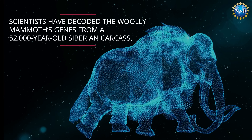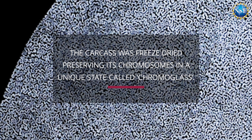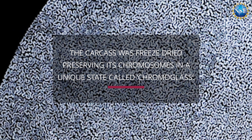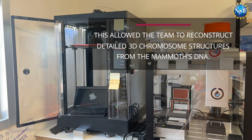Scientists have decoded the woolly mammoth's genes from a 52,000-year-old Siberian carcass. The carcass was freeze-dried, preserving its chromosomes in a unique state called chromoglass. This allowed the team to reconstruct detailed 3D chromosome structures from the mammoth's DNA.